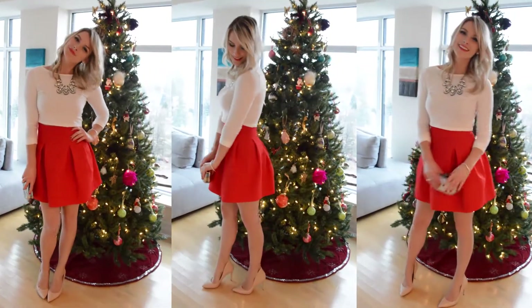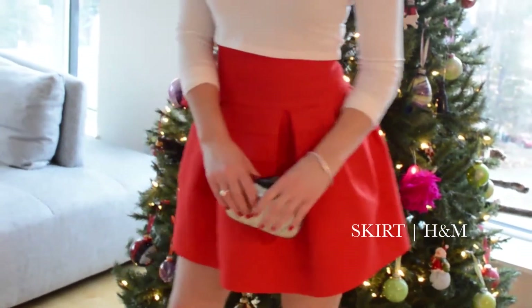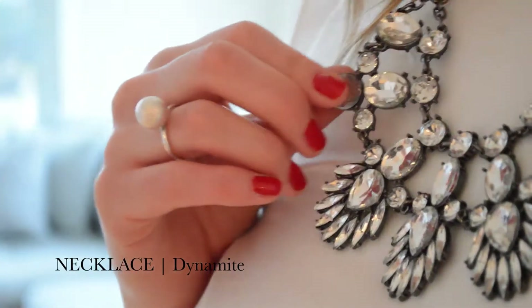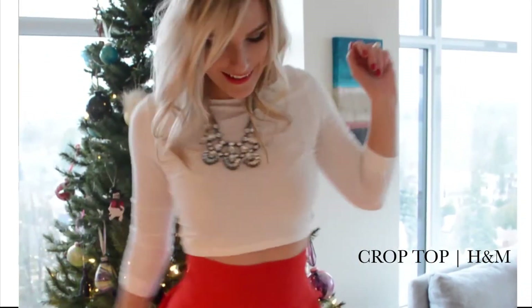This might be my favorite look of the five. This A-line skirt is totally out of my comfort zone, but feels amazing on. The statement necklace instantly glams up the look, and I added the metallic clutch to dress it up even more. I paired it with a simple crop top — this only shows a sliver of skin, and only if you lift your arms.